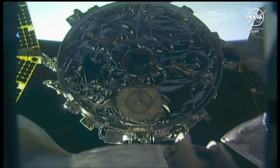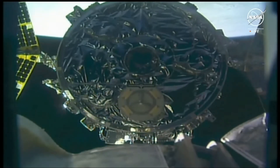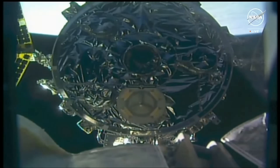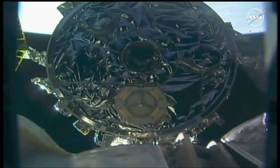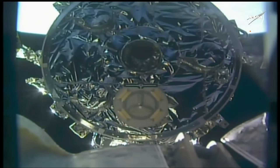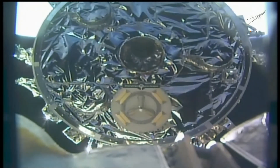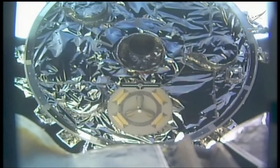We do have a camera at the end of that LEE, or the latching end effector. You are seeing live views now as NASA astronaut Matthew Dominick pushes in the robotic arm to Cygnus. The circle towards the bottom is actually the grapple target. Dominick is going to be aiming for that horizontal bar just above it. The fixtures on the robotic arm are going to engage with that circular pinwheel shape that is directly below the horizontal bar.